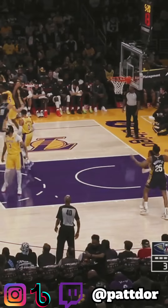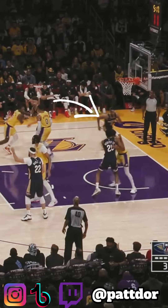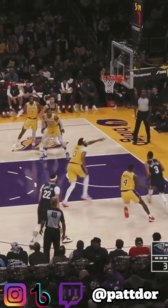On this sideline out-of-bounds play, Lonnie Walker can't try to cheat all these screens by going over them. Instead he has to chase McCollum, because this sets him up to be in a bad position when McCollum catches — McCollum can rip baseline to where there's no help, and he gets the easy floater.